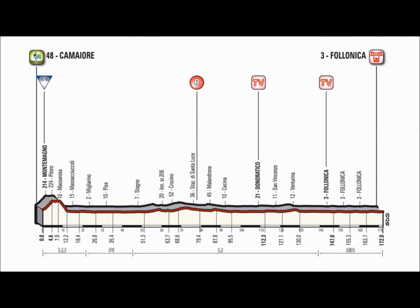The 172km stage ends in 3 laps of an 8.3km circuit, with the last 3km to the finish line on a long, dead straight road.